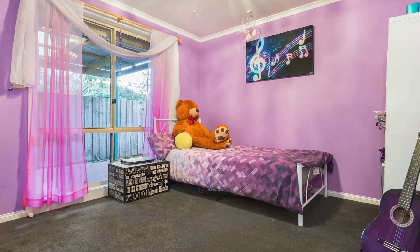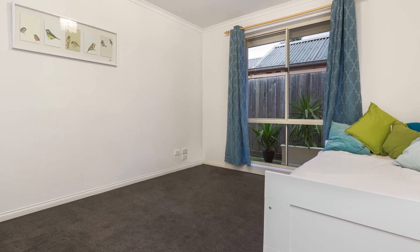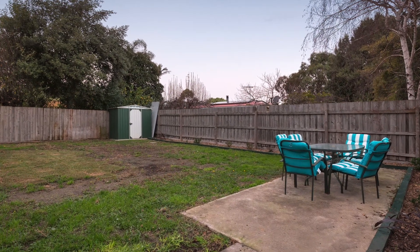Located in the heart of Tyab, walking distance to the local shops, recreational ovals, and only a short drive to the peninsula's leading wineries, beaches and all the Mornington Peninsula has to offer.